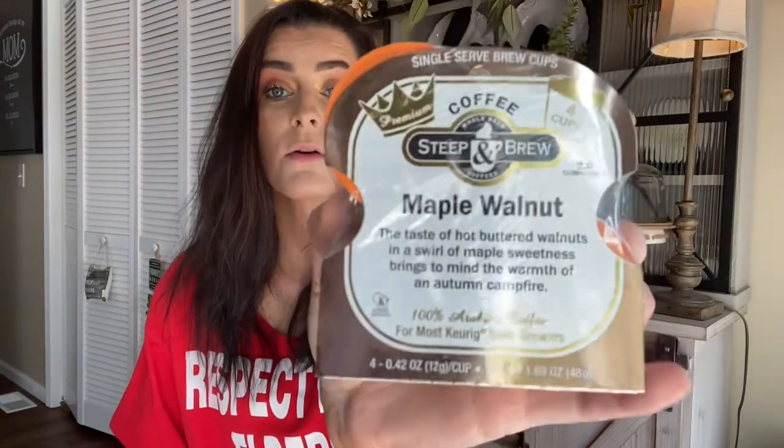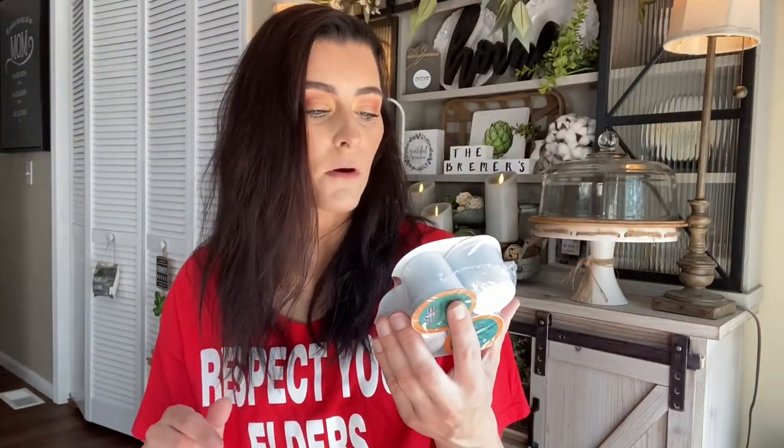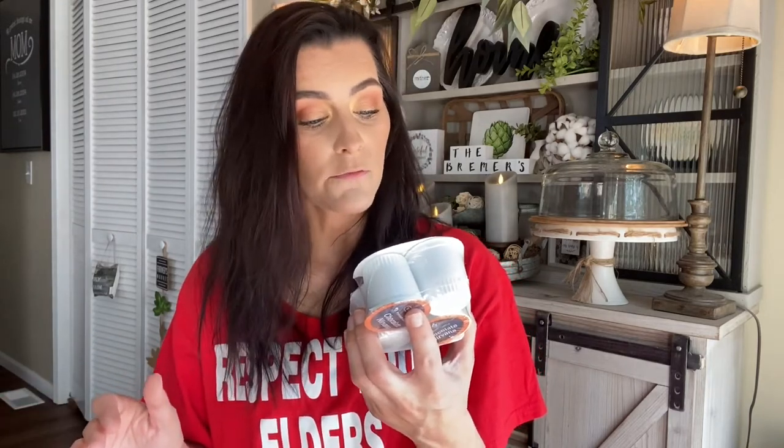Then Butter Crunch Delight — a smooth, creamy, rich, buttery cup of coffee. Maple Walnut — the taste of hot buttered walnuts in a swirl of maple sweetness, bringing to mind the warmth of an autumn campfire. Highlander Grog — wonderfully and warmly aromatic, creamy and sweet with a nip of grog. And Icing on the Cake — a warm buttery cup frosted with a touch of cinnamon. Then Chocolate Nirvana — velvety chocolate plus a touch of sweet spice; escape to your nirvana with this magical cup.